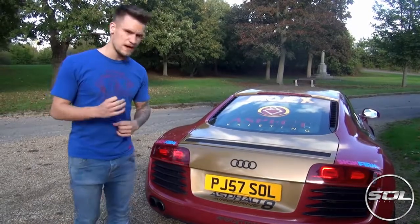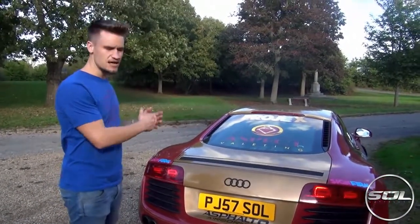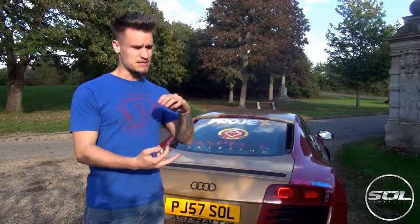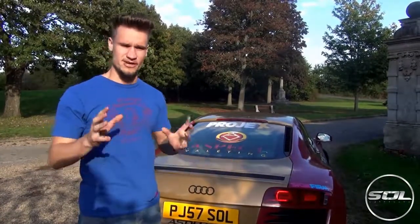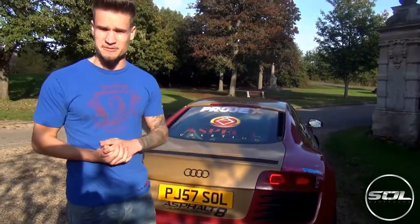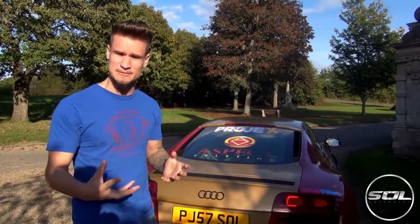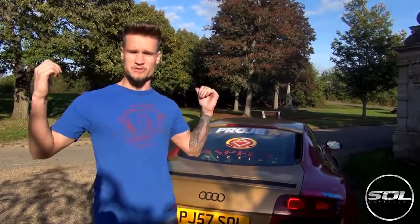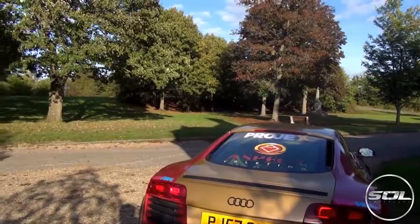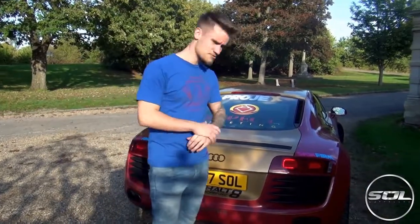I want to talk about the exhaust system because there's been a lot of questions regarding whether the exhaust system has anything to do with the engine light, whether you need a remap, how much it costs, and how much it costs to fit. The Armytrix exhaust system costs around £5,500 and then fitting is on top of that, so overall the system costs around £6,000. There's a lot of people out there that are going to get knocked off their chair hearing that price — and sorry, I'm scared of wasps.